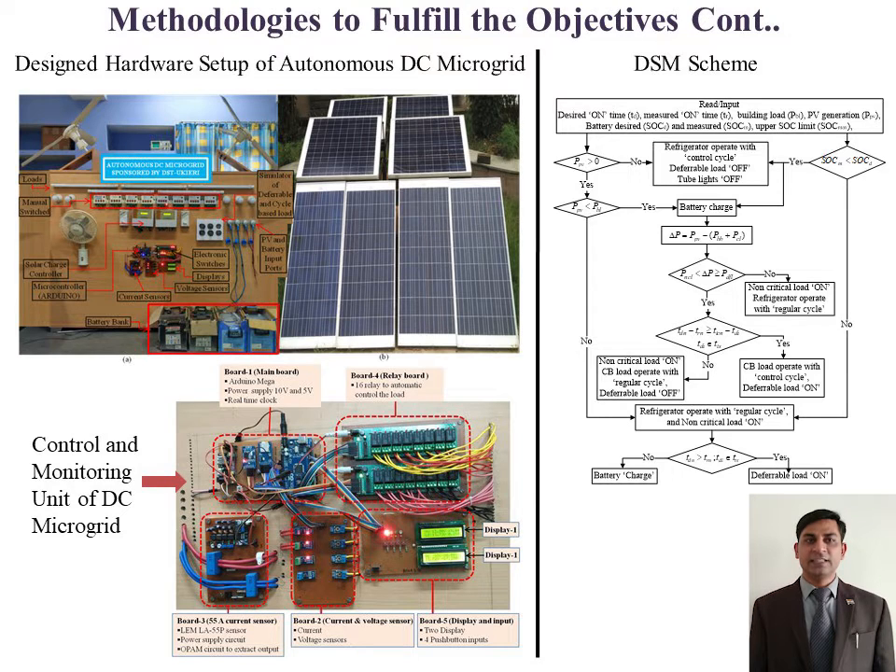A demand-side management scheme has been developed and analyzed using a prototype hardware to regulate the state of charge of the battery and optimize the use of battery energy. It also optimized the size of the PV plant and battery bank to reduce the capital cost of the system.